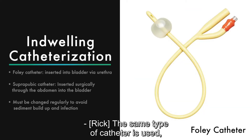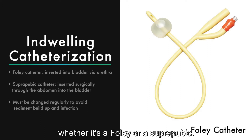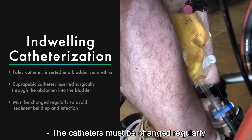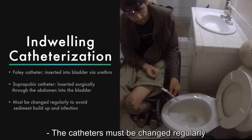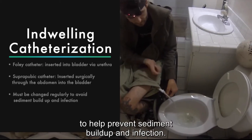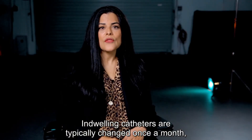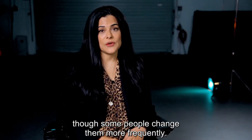The same type of catheter is used whether it's a Foley or suprapubic, and these types of catheters work for both men and women. The catheters must be changed regularly to help prevent sediment buildup and infection. Indwelling catheters are typically changed once a month, though some people change them more frequently.